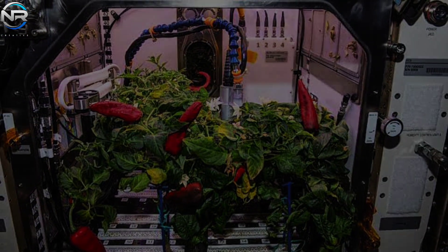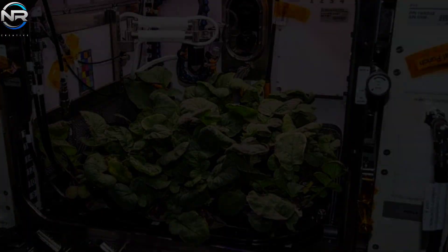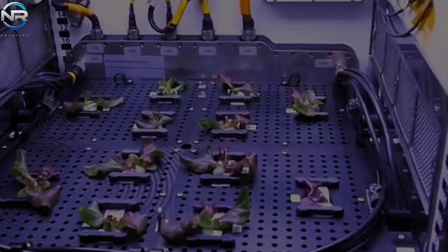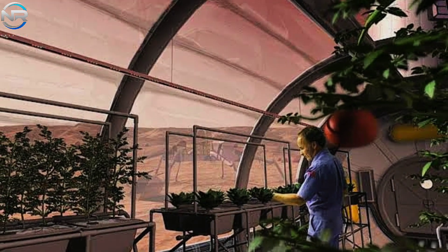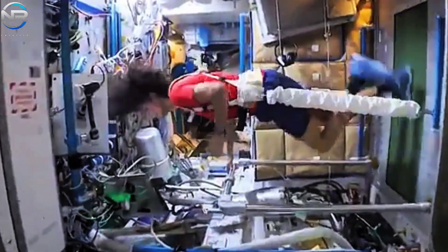Situated directly above is the second floor, crafted for habitual use and essential living. This level will serve as the primary kitchen and pantry, designated for the storage, preparation, and communal sharing of food. It may additionally comprise a hydroponic garden, ensuring a self-sustaining supply of fresh produce. This not only contributes to nutritional equilibrium, but the practice of gardening can serve as a therapeutic regimen, assisting astronauts in mitigating stress during prolonged missions.